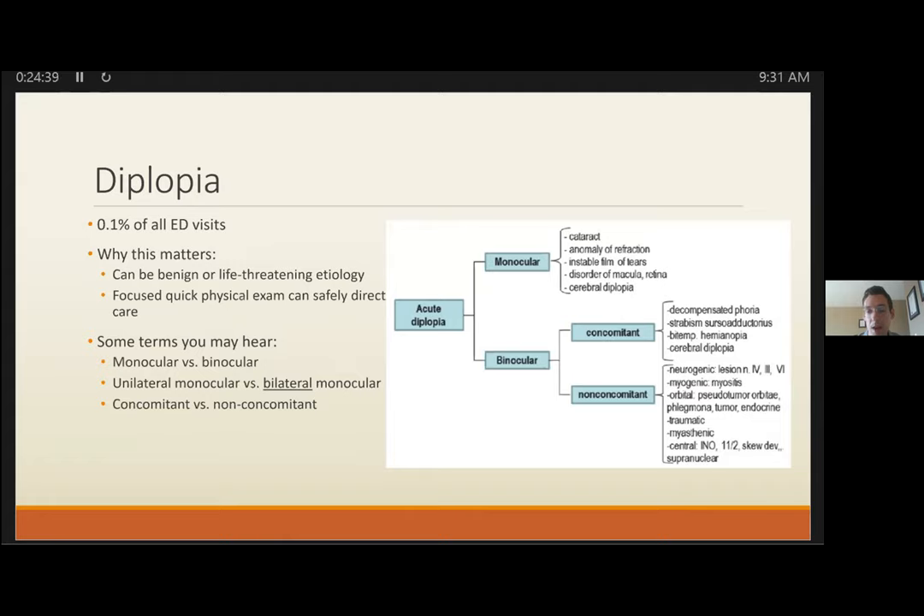Regarding aneurysms: if a CTA comes back negative for the classic Pcom aneurysm but shows an incidental basilar artery aneurysm, note that an aneurysm at any of the listed locations can cause a CN3 palsy — the Pcom is just the classic one. So don't dismiss an unexpected finding; if you believe you have a CN3 palsy, aggressive imaging is warranted.